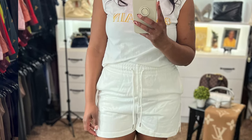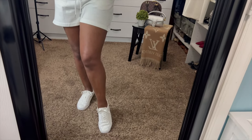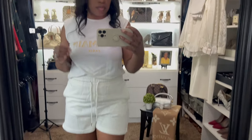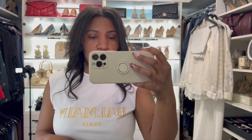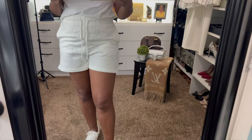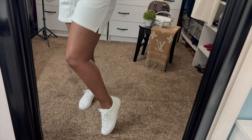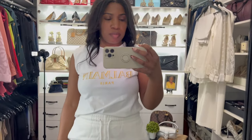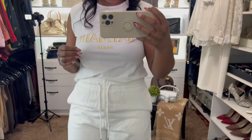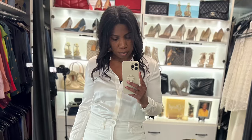A basic white tee and a pair of white shorts are essential to have in your closet, especially for those days when you want to just chill, maybe run some errands or go to your kids' game, and you want to be cute but not put in too much effort. This outfit is the perfect combination of cute and casual. I'm wearing this graphic tee with a pair of fleece shorts that have a drawstring, and these plain white sneakers. I love this casual look and already know it will be on repeat this whole summer.